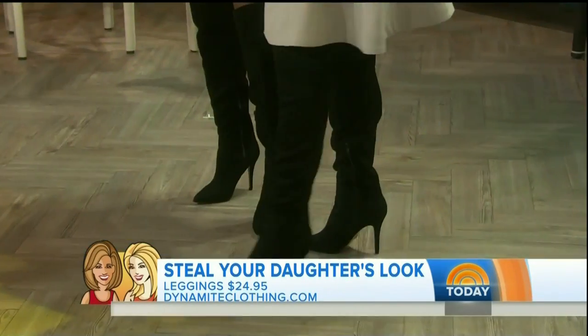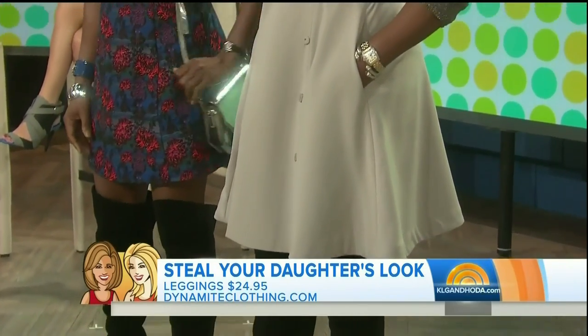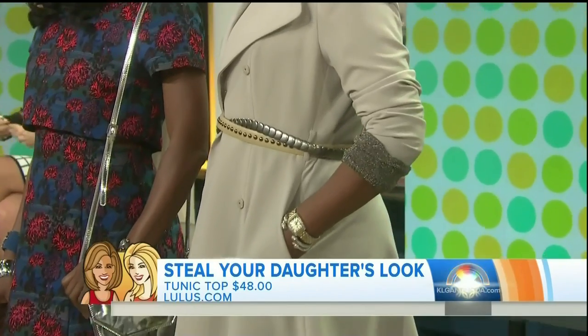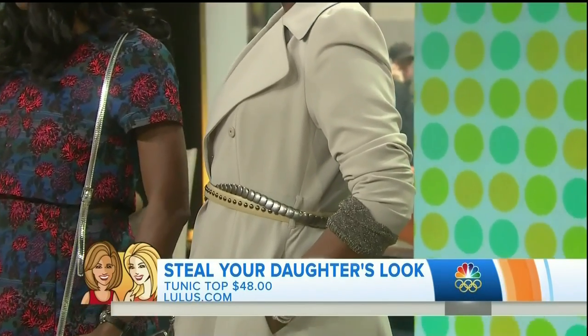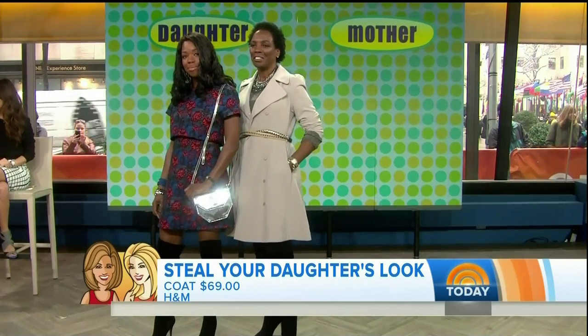So what we did here was a riding coat from H&M, buttoned up with two great belts to give it a little bit of an edge. Great blouse there from Lulus.com. And what we did is you match the boots to your leggings, so you have one long, uninterrupted line, and it looks modest and demure and beautiful on her.